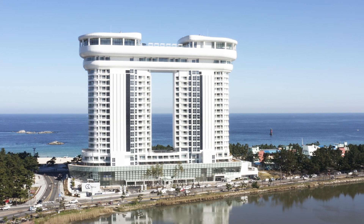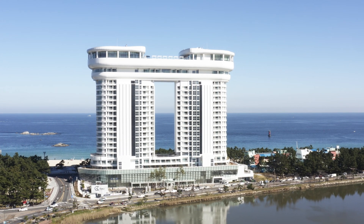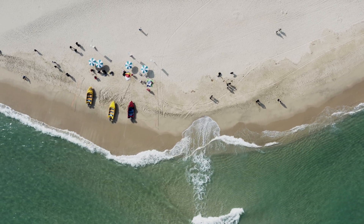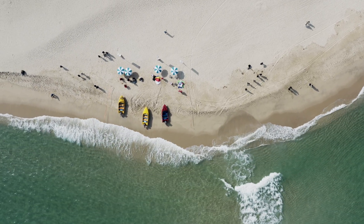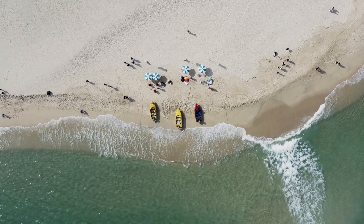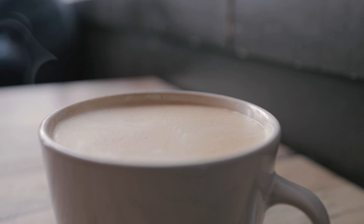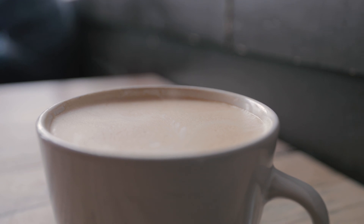My business partner got his drone. I'm not going to get it. I'm not going to get it.